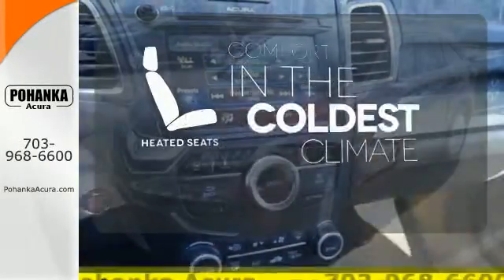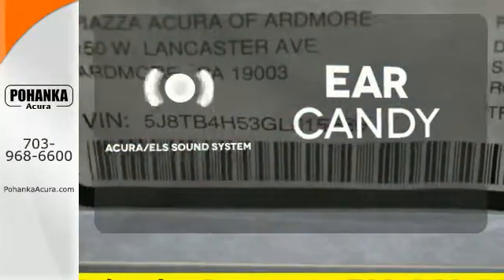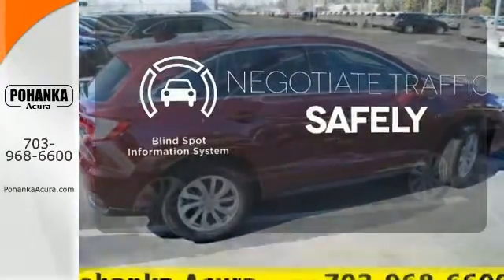The heated seats keep you comfortable no matter how cold it is. The Acura ELS sound system gives you a rich listening experience. Safety comes by being aware of your surroundings, and for that, the blind spot indicator can't be beat.